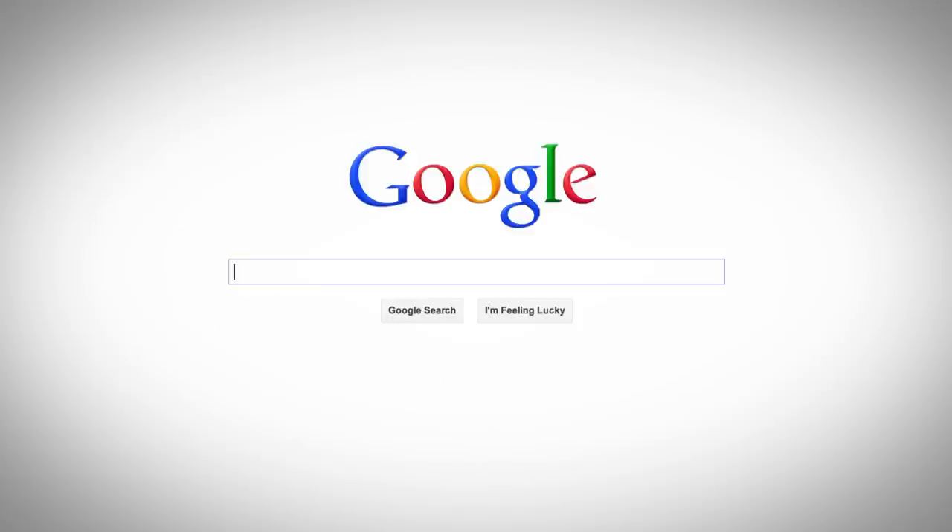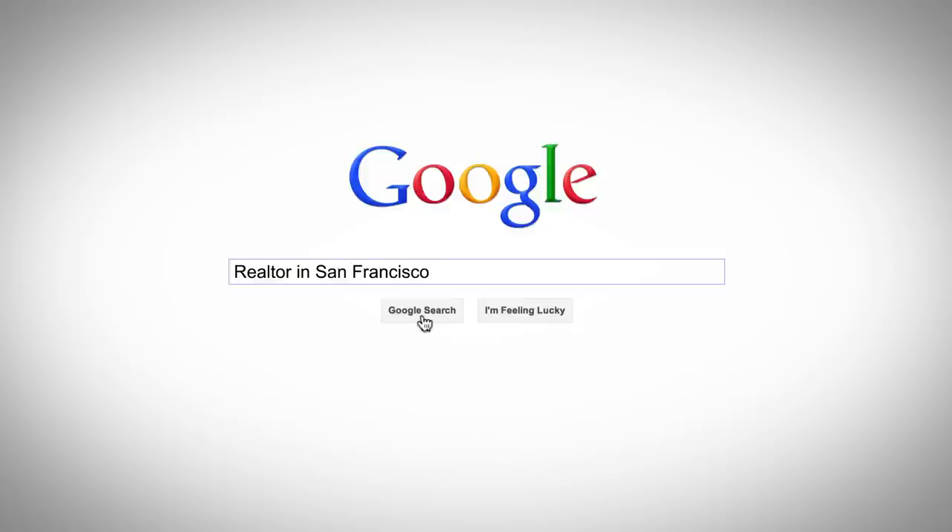Or, perhaps in your journey, customers used a search engine to look for local businesses. If they performed a Google search, it's likely they'll see local web search results. Local results often appear in a different format from regular web results and may include a map with pins showing the business locations.